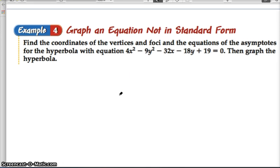Here's our last example. Feel free to reach out — this is a hard section to do remotely. We're going to graph a hyperbola equation not in standard form, finding the coordinates of the vertices, foci, and asymptotes, then graph it. It's a lot of work, but we've seen problems like this before. The first step is to organize — group all x terms and y terms together.